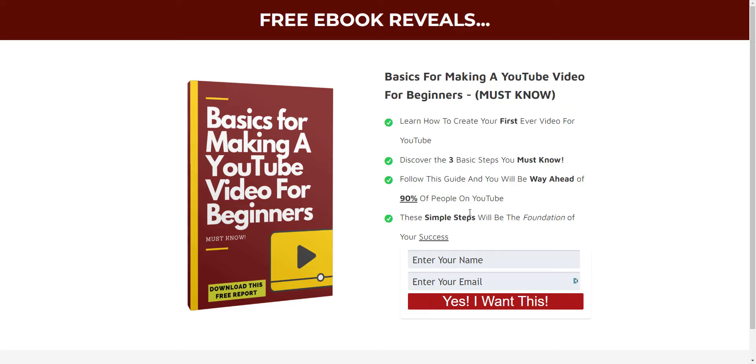This eBook is going to truly help you with setting up your first YouTube video, teaching you the basics, and all the must-knows that most people when they first get started on YouTube have no clue about. So what I need you to do is just fill in your name right here, your email address, and click 'Yes, I want this.'